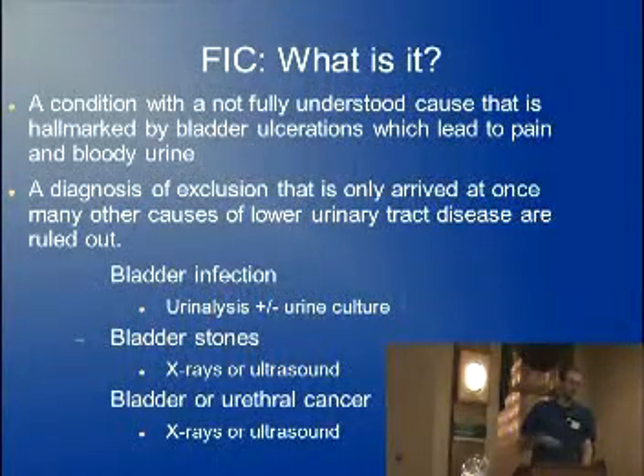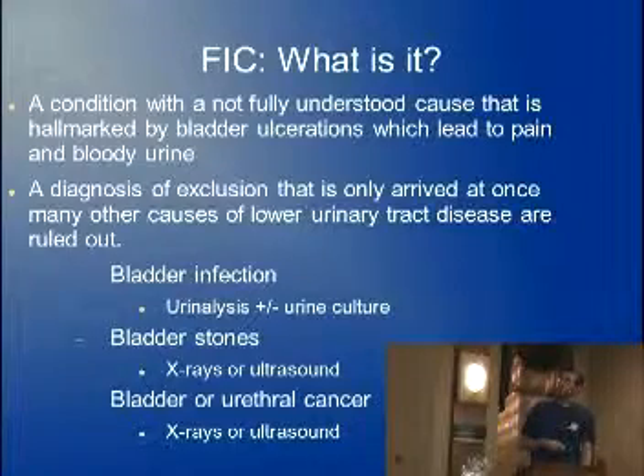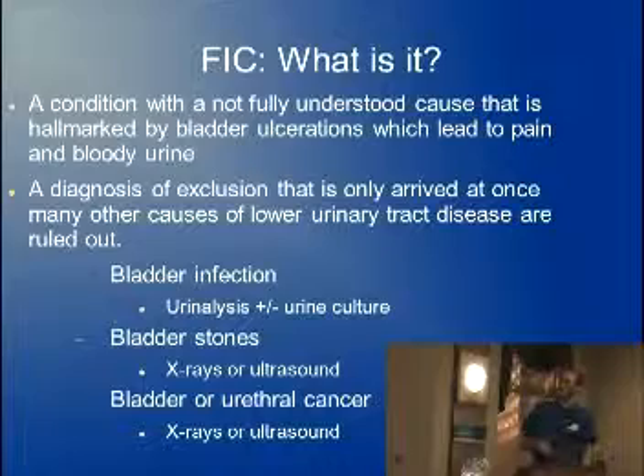FIC — feline idiopathic cystitis — basically, what is it? It's a condition that's not fully understood, and that's where the 'idiopathic' comes from, because it's hallmarked by bladder ulcerations which lead to pain and bloody urine. This is a diagnosis of exclusion, which means we have to eliminate a whole lot of other possible diagnoses before we arrive on this. It's a big pain because there's not one specific test we can rely on.